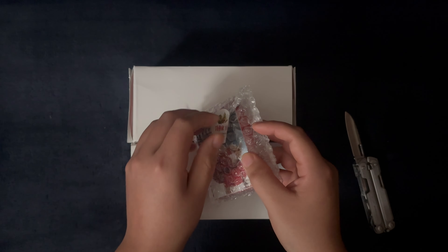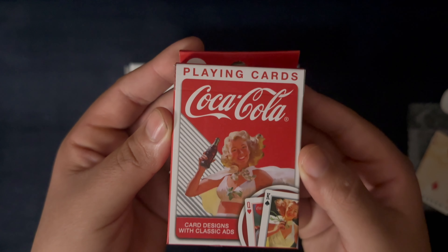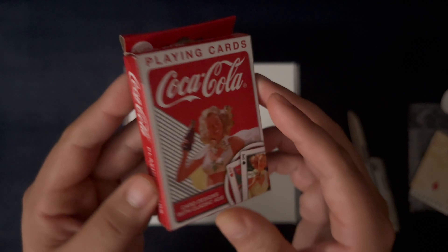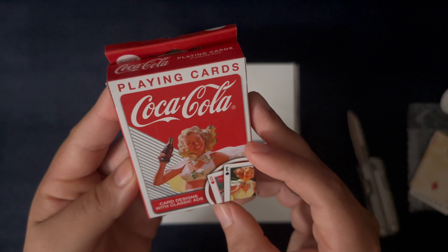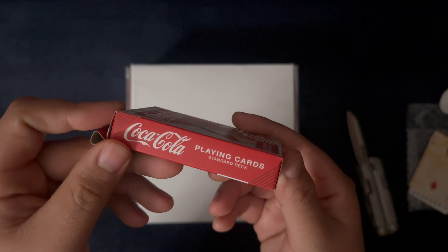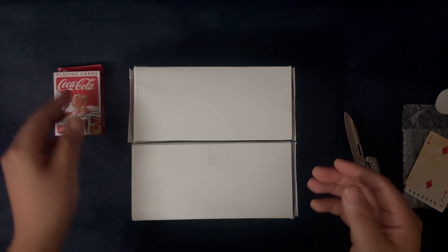All right, so let's see — our first deck here is Coca-Cola playing cards. This one looks to be maybe — I don't know, I forget — maybe it's like a pin-up girl type Coca-Cola deck. It was on sale so I thought, why not.